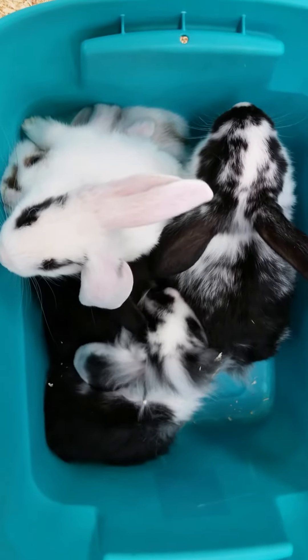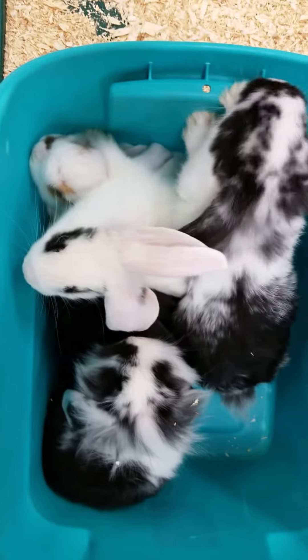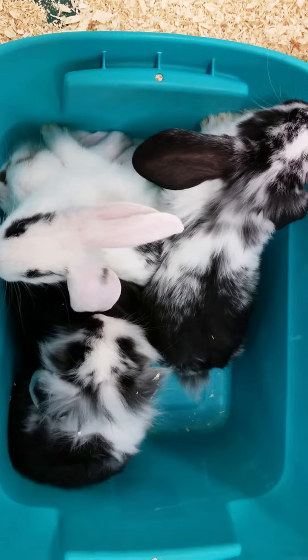Hello everybody and thank you for tuning in to the Pet Expo YouTube channel. This is Barry, and we have some exciting news — we have some Lop Jersey Woolly Crosses coming out today.